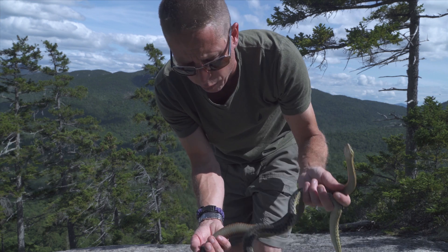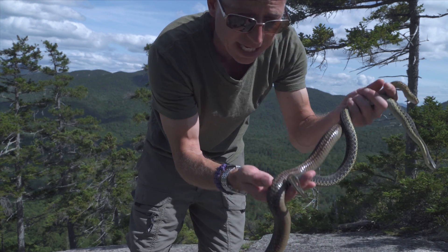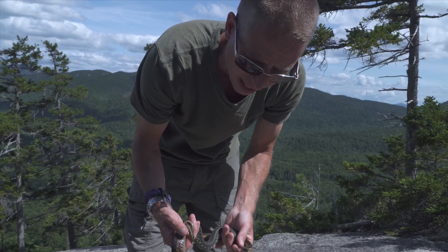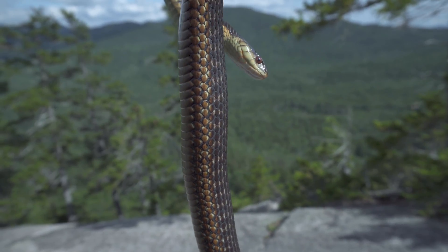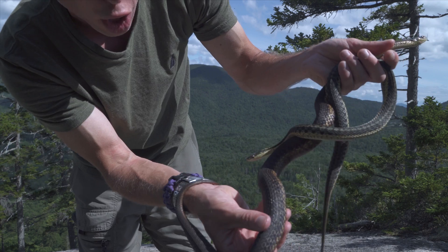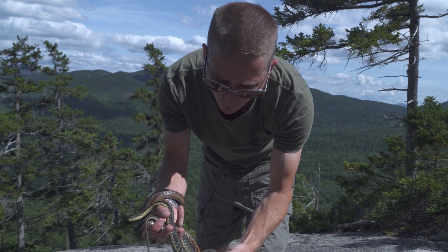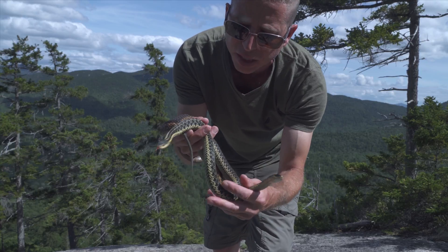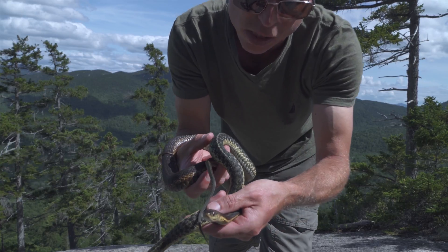This smaller female is carrying maybe half as many babies. What's unique comparing these two individuals is that this larger female has more of that maritime coloration — namely the rustic-colored scales on her belly and a more muted coloration on top, an all-brown, all-green complexion. This smaller female has more of the eastern garter subspecies look — a little canary yellow on the side and a yellow dorsal stripe on top.